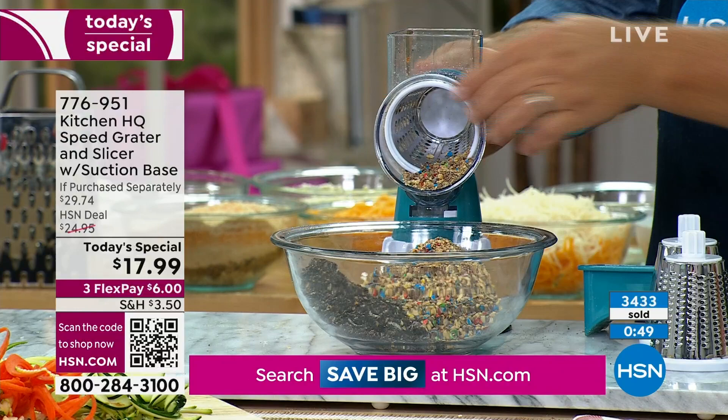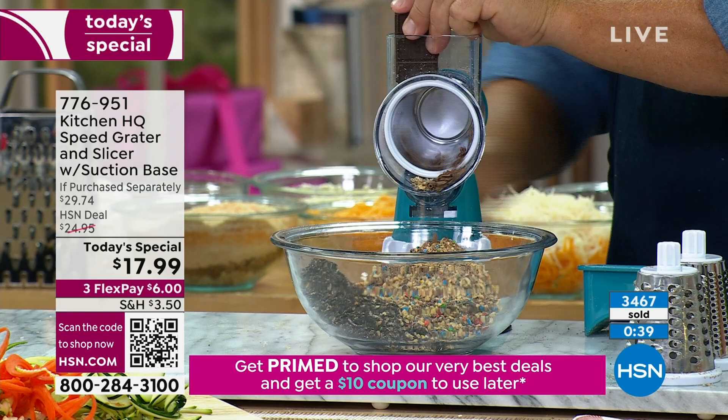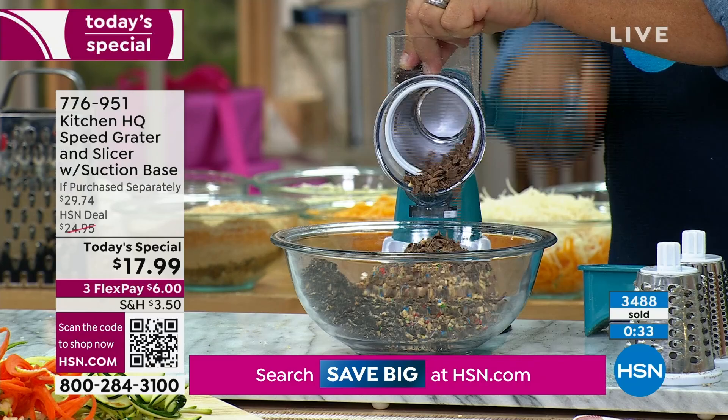This is a one-day price. Sometimes we do extended sales on some of our Today's Specials, but with this you've got one day to get it and it's done. If you want the red, the teal, or the black — in that order, those are by far outselling our other colors.